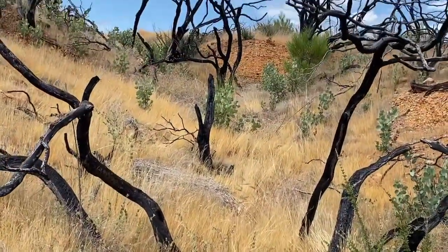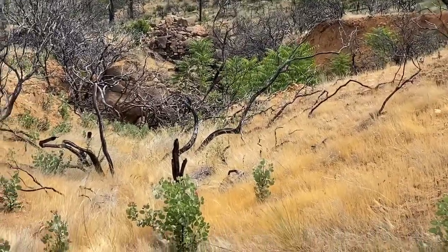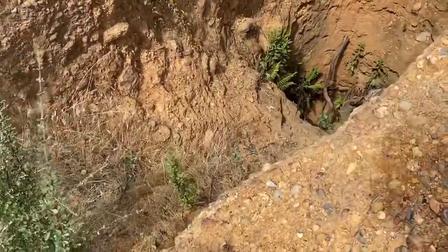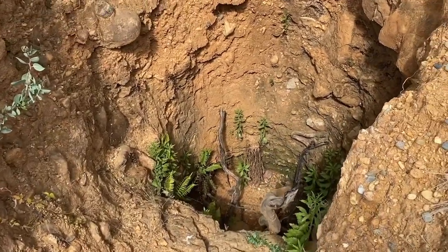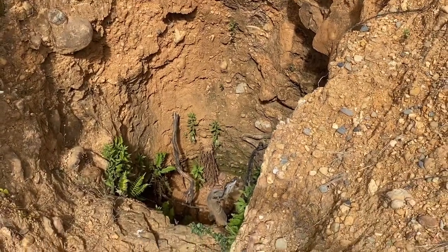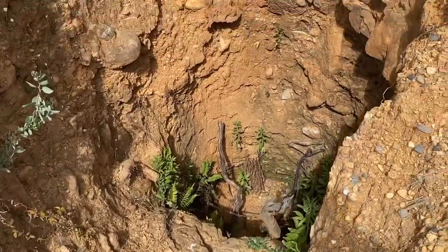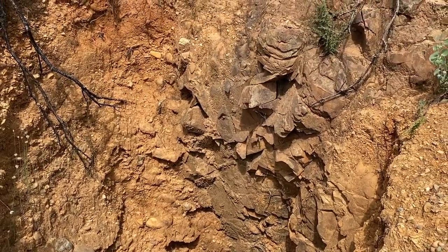I'm gonna skirt around here. Came up from that pit here — I hiked up all this. Looking into the shaft, you can see that it is plugged. But it drops down probably 15 to 20 feet — yeah, at least 15. This is hard rock mining, guys. It's a low claim.